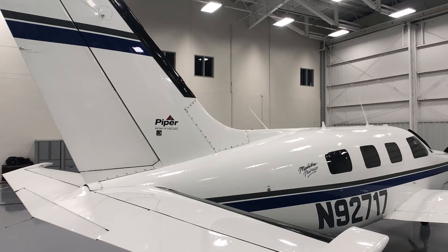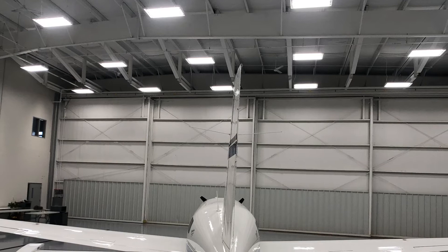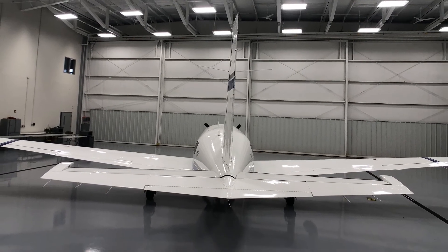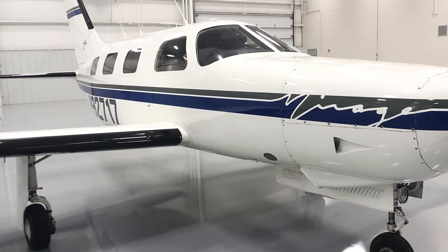The owner of this airplane has moved up to a turbine. This is a very well-equipped, well-cared-for Mirage being offered at a very attractive price point. The owner wants to sell the aircraft right away — I don't think it's going to last very long at this price point.